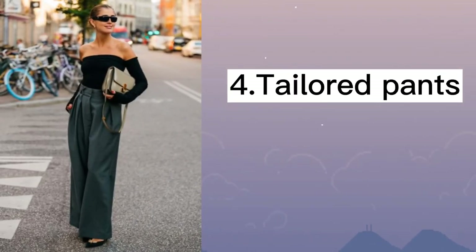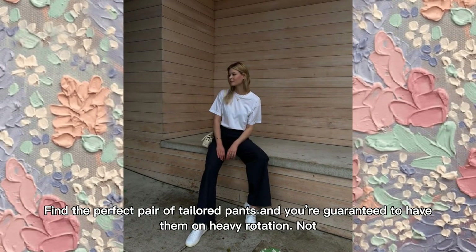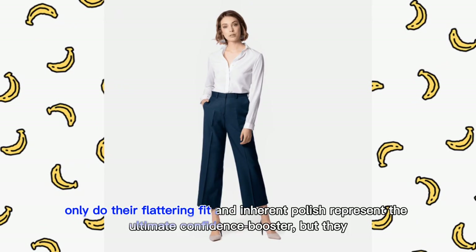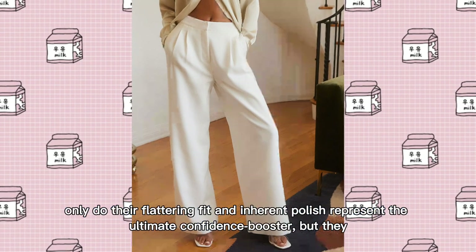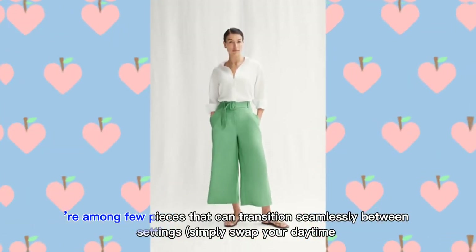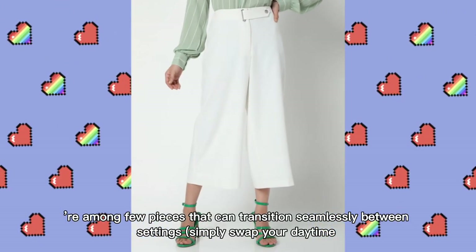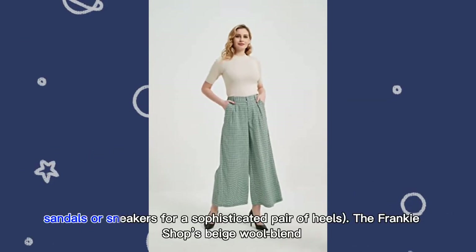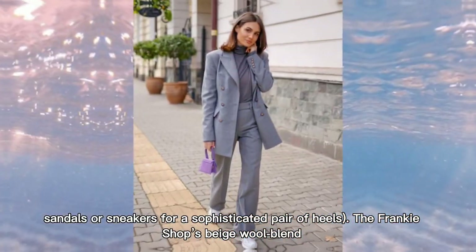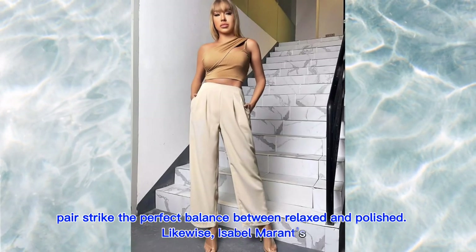Tailored Pants. Find the perfect pair of tailored pants and you're guaranteed to have them on heavy rotation. Not only do their flattering fit and inherent polish represent the ultimate confidence booster, but they play among the few pieces that can transition seamlessly between settings. Simply swap your daytime sandals or sneakers for a sophisticated pair of heels. The Frankie Shop's beige wide-leg pairs strike the perfect balance between relaxed and polished.